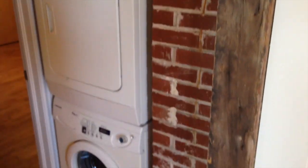Moving into the interior of the apartment, we have the washer-dryer — a stackable unit — at no extra charge.